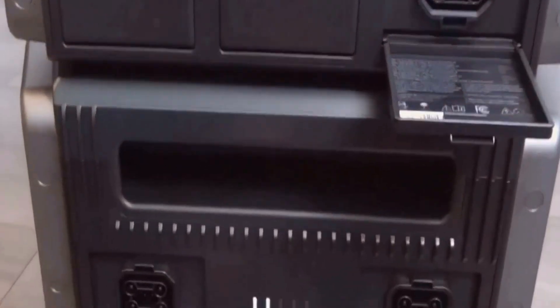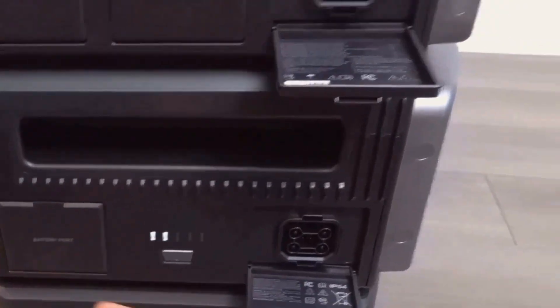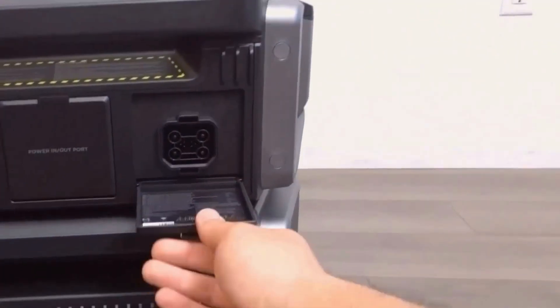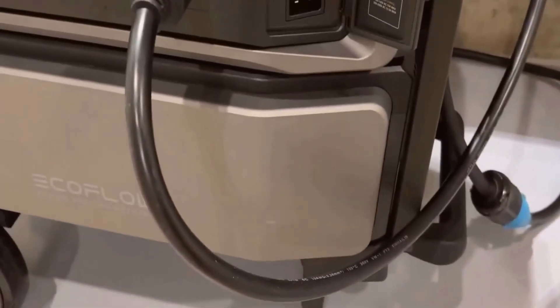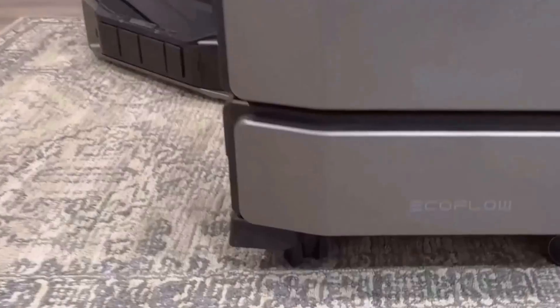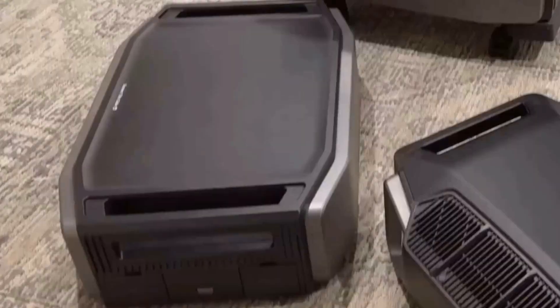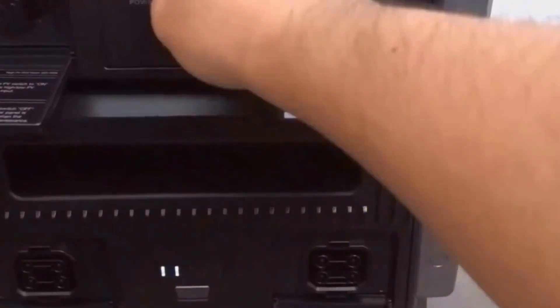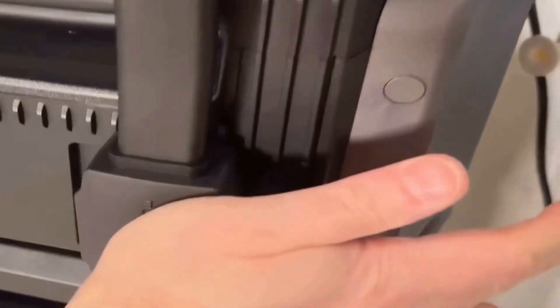As someone who values both functionality and design, I found the setup incredibly satisfying, albeit a bit intimidating at first. The sheer power of this unit is remarkable, with a 7,200-watt AC output that's capable of running heavy-duty appliances effortlessly. This feature came in handy during recent power outages when I needed the assurance that my central air conditioner would continue to keep the home's climate comfortable.